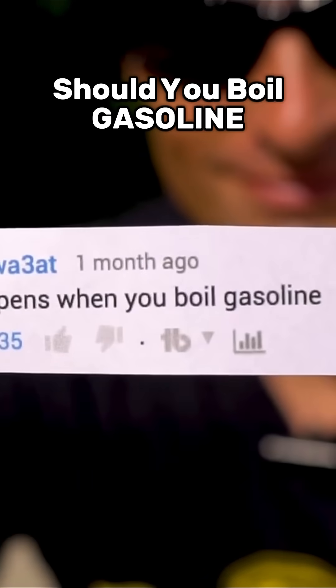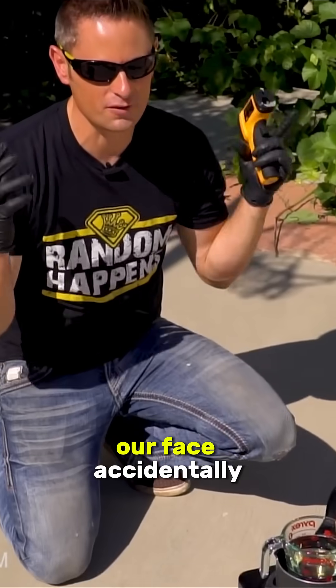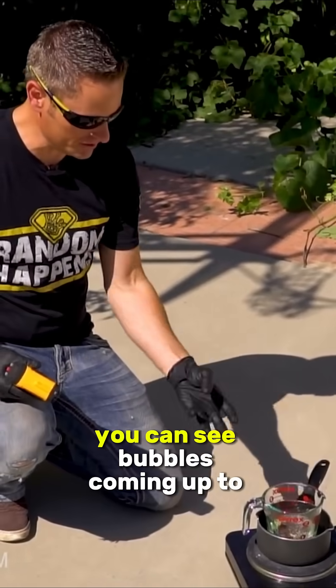What happens when you boil gasoline? So it's 60 degrees Celsius. I think if this stuff explodes in our face accidentally, we'll just remember to stop, drop and roll — should solve all our problems, right? I checked in on this and it's actually bubbling. If you look at the surface you can see bubbles coming up to the top and collecting.